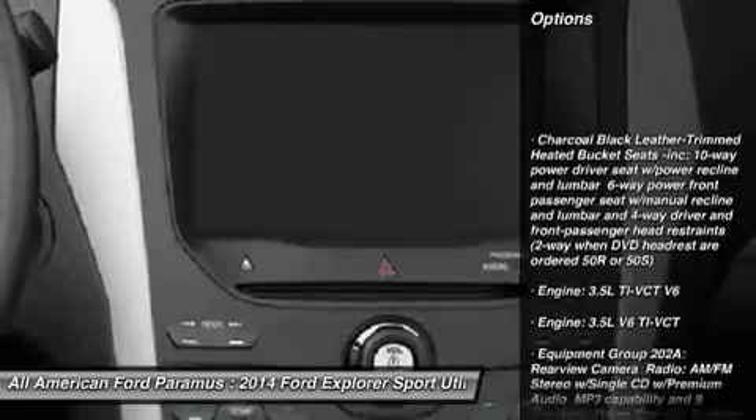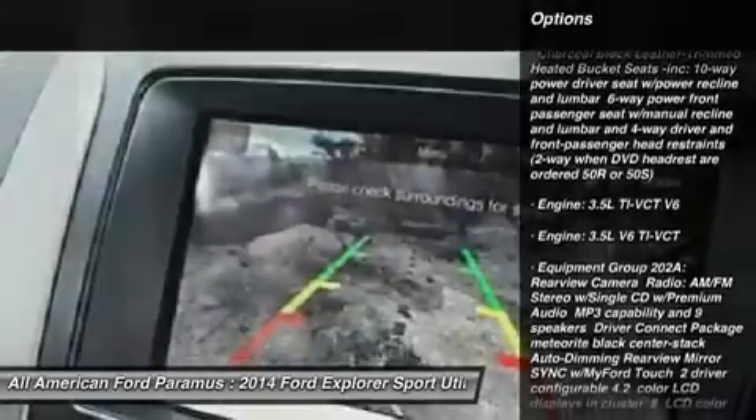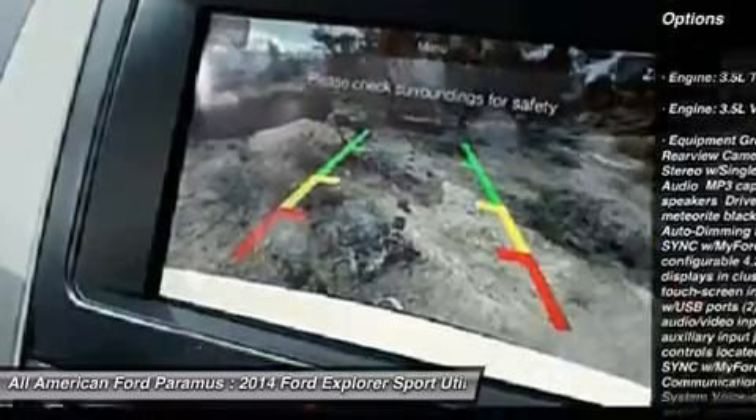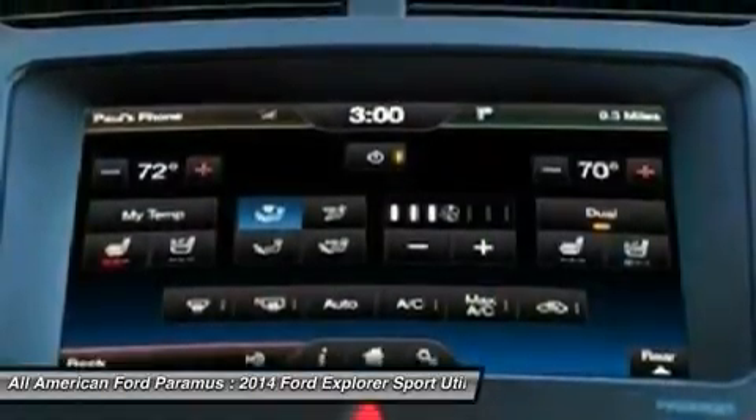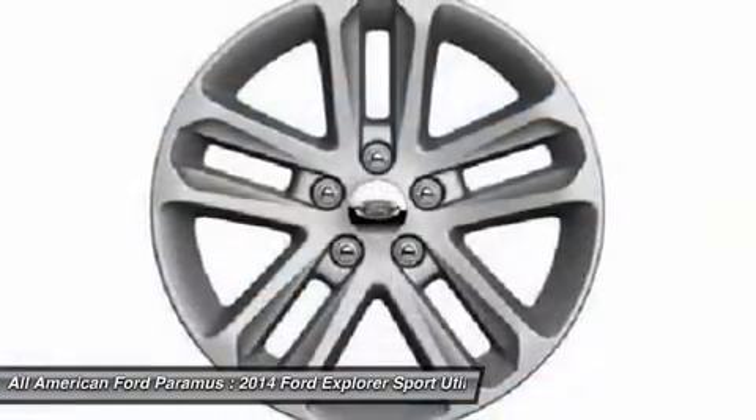Power passenger seat. Anti-lock braking system. Steering wheel audio controls. Air conditioning. Adjustable steering wheel. Power steering. Aluminum wheels. Four-wheel disc brakes. Keyless entry. Four-wheel drive.